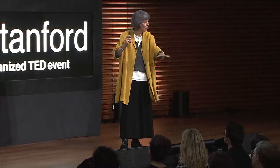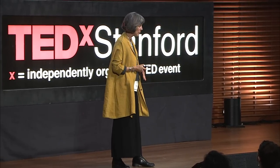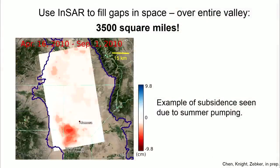Going forward, we can use INSAR to monitor what's happening in our groundwater aquifer — using this earth imaging method to monitor what's happening 100 meters down. We can also use INSAR to fill in gaps in space. We now have INSAR images covering the entire San Luis Valley. This shows just the summer months — an example of the subsidence due to summer pumping over 3,500 square miles, showing a subtle depression of up to 10 centimeters in the summer.